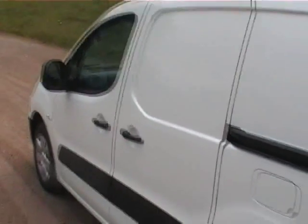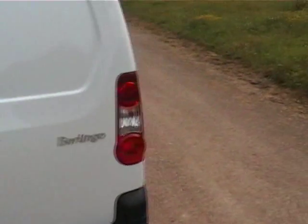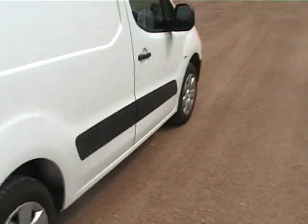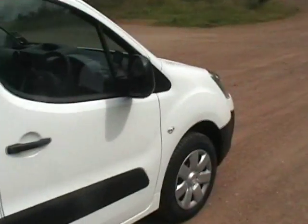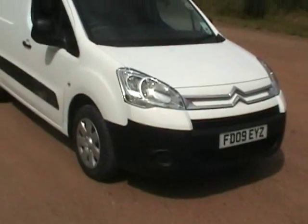This is the LX model, so you get tinted glass and extra snazzy wheel trims, a side loading door, and a few other nice features inside as well. The customer also requested a roof rack which we've just fitted for them.